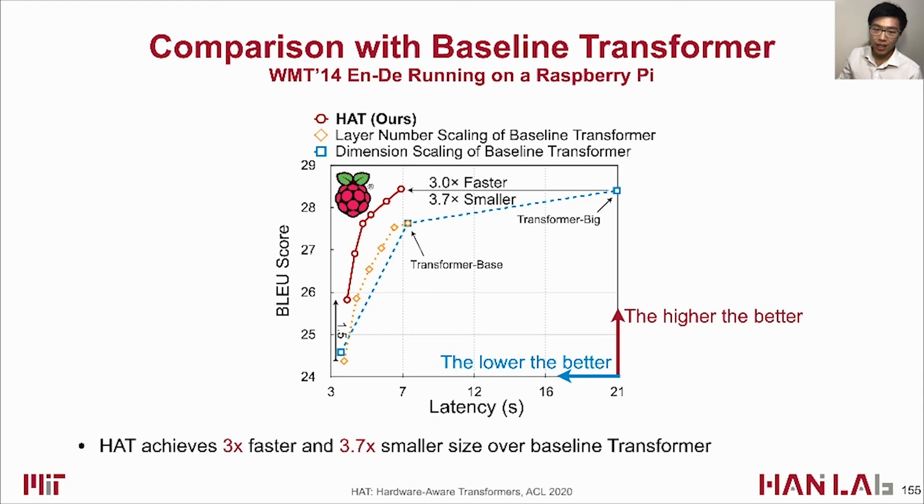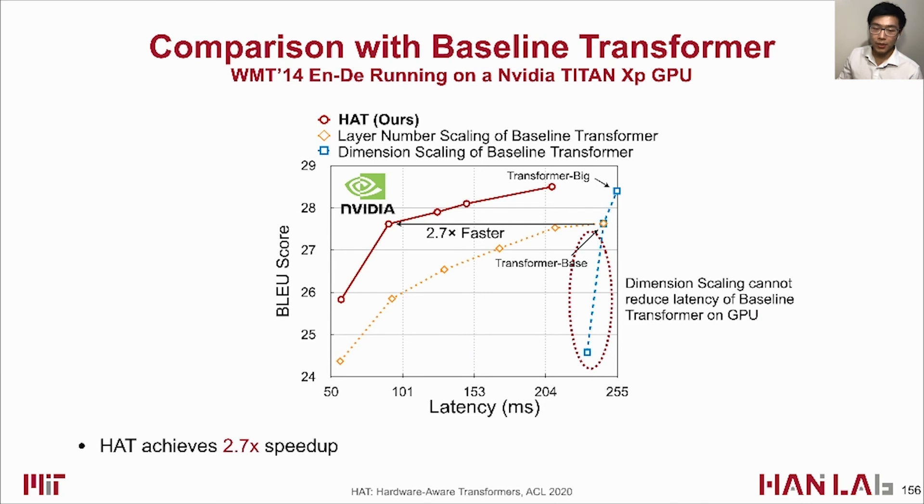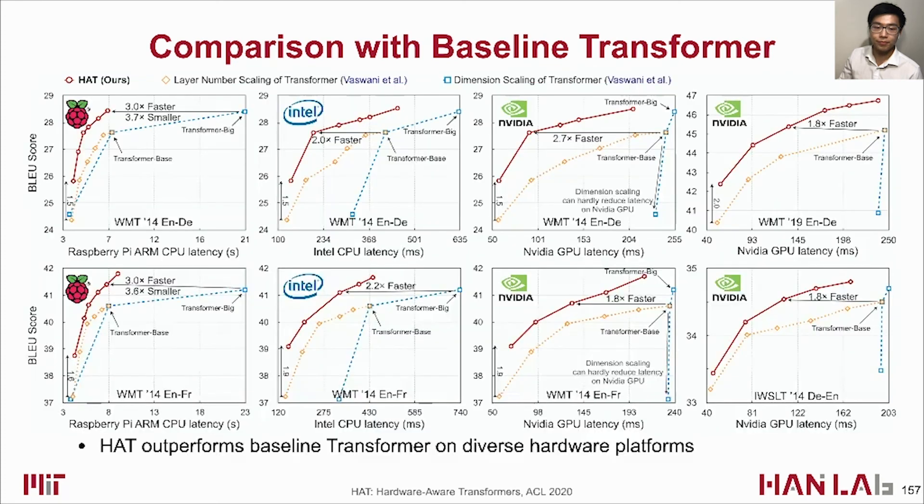We evaluate HAT on machine translation tasks. On the WMT English-to-German task running on Raspberry Pi, HAT achieves 3x faster speed and 3.7x smaller model size over the baseline transformer. On NVIDIA GPU, HAT achieves 2.7x speedup — note that simple dimension scaling cannot reduce latency on GPU. On three other machine translation tasks, HAT consistently outperforms the baseline transformer across diverse hardware platforms.